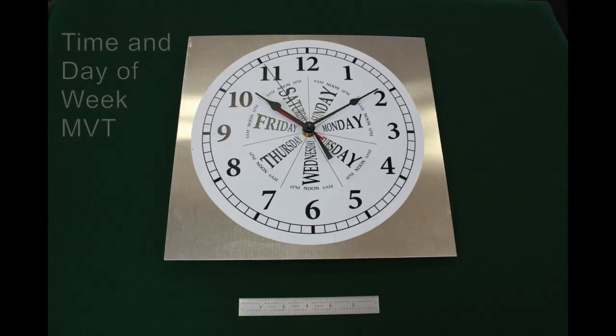Last is our time and day of the week movement. This is quite a unique part because it actually will show you the days of the week.